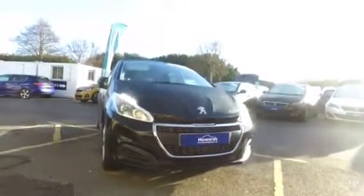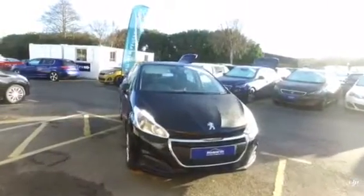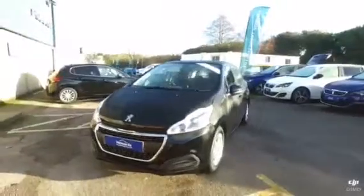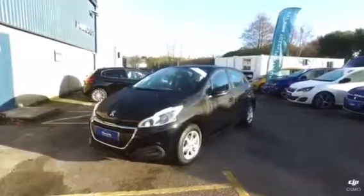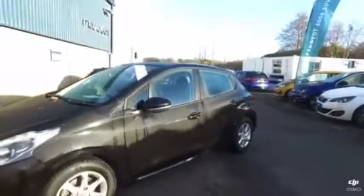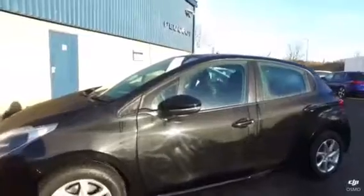Good morning, this is Daryl from Howard's and Noble. This morning I'm going to be talking you through this 66-plate 208. It's a five-door model with a 1.2 engine and is of the active specification. The colour is black and I'm just going to walk you through the general condition of the car.